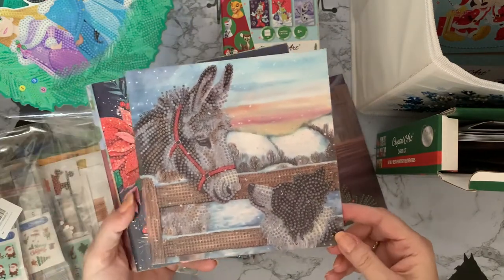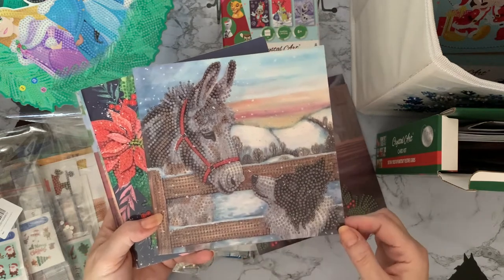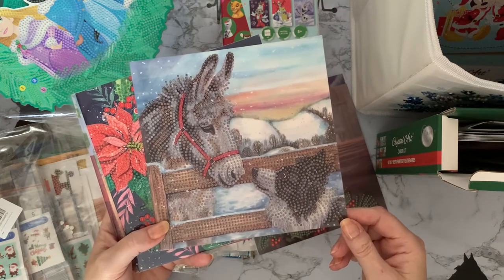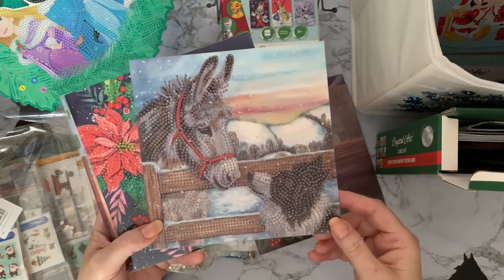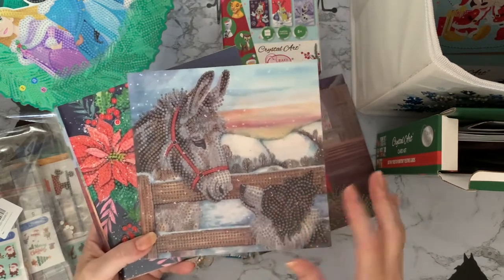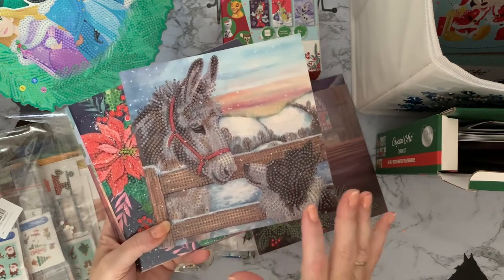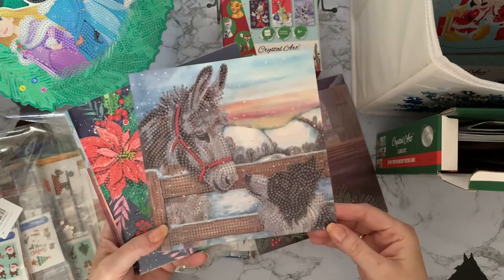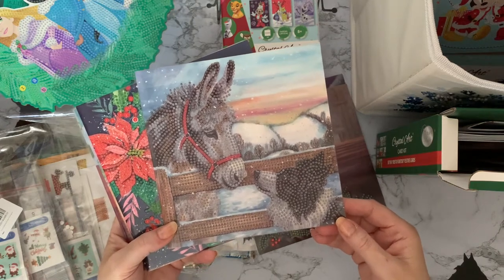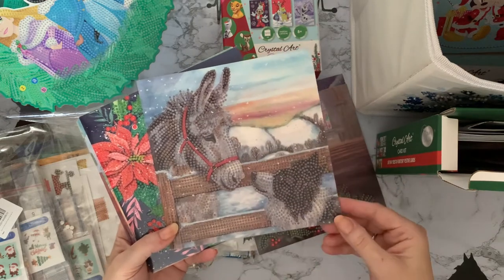Then look at that one — you've got a border collie dog and a beautiful little donkey. They're obviously best friends. Oh, I find it so difficult to give these away! You can put them in frames and put them up — that one doesn't necessarily scream Christmas, so it would be good for maybe a Christmas birthday. You could put it up as a picture all year round really, since there's nothing on it that says Christmas other than a bit of a snow scene.